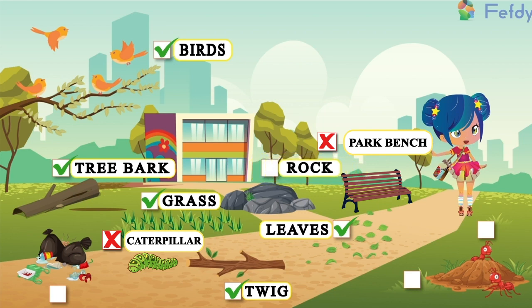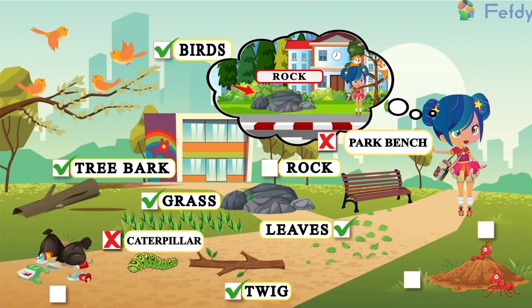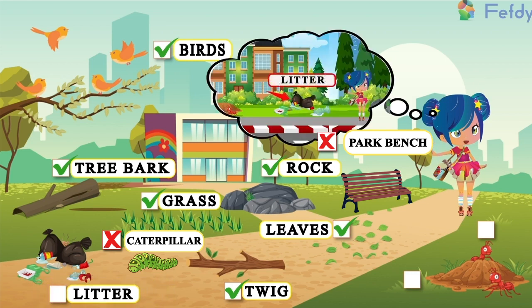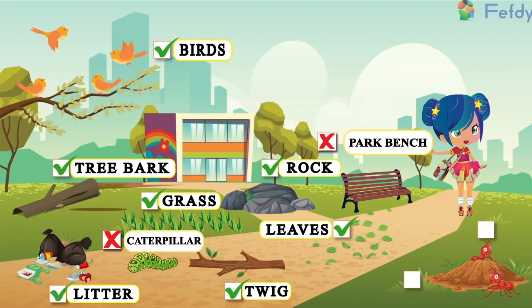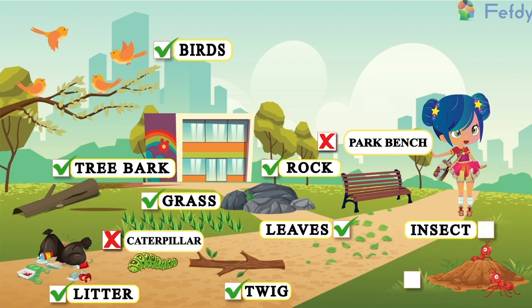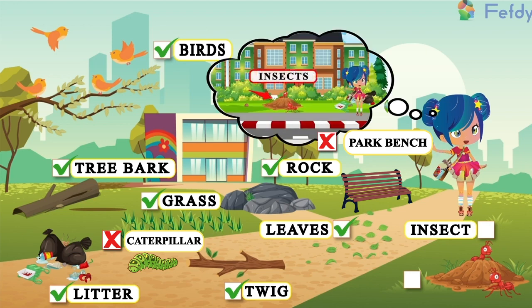Oh, I could recollect everything I saw. I am so grateful for my good memory. Litter. Insect.